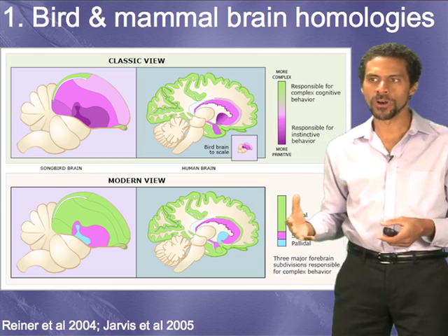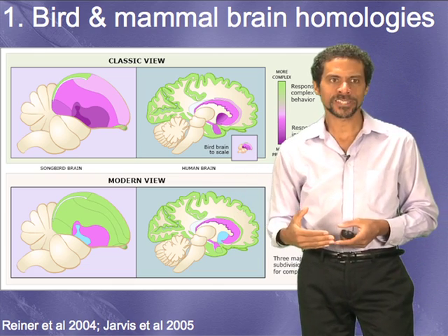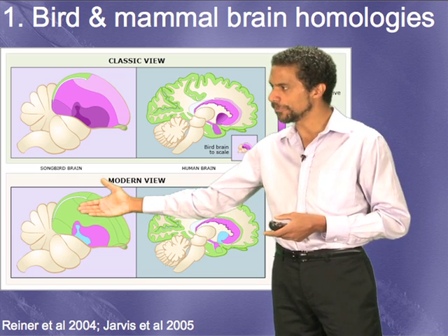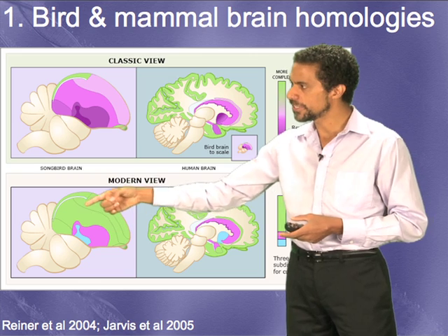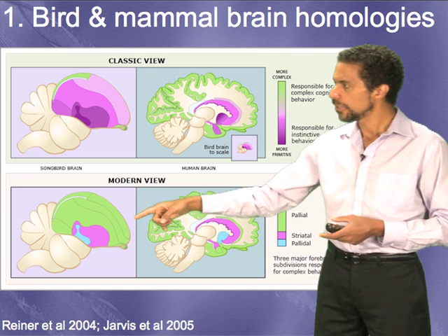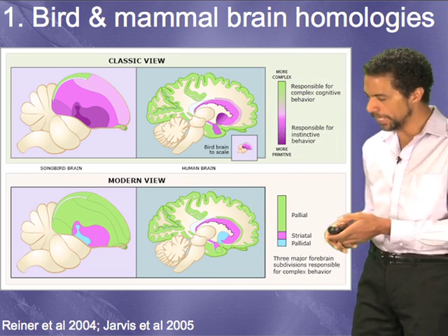We now know that this view is wrong. Evolution does not occur in a progressive fashion. The purpose of evolution is not to generate humans, and animals show a lot more behavioral complexity than these early biologists gave them credit for. A lot of the evidence now shows that, like humans, the bird brain has a large cortical region color coded in green here. What's different is that the bird brain cortical region consists of large clusters of neurons, whereas in mammals it's in layered cortex. Birds have a basal ganglia structure in purple and blue that's similar or homologous to the basal ganglia structures in the human brain, organized similarly, and also involved in complex — not just primitive — behaviors.